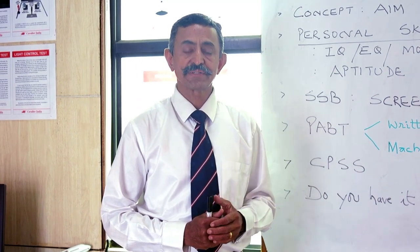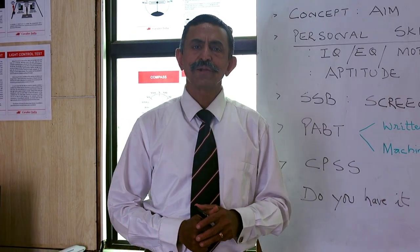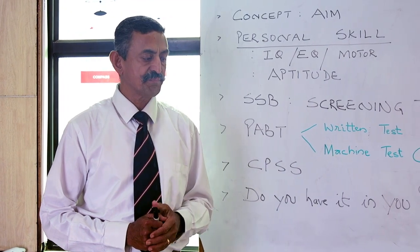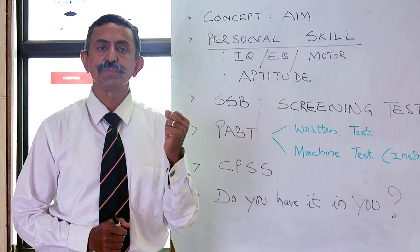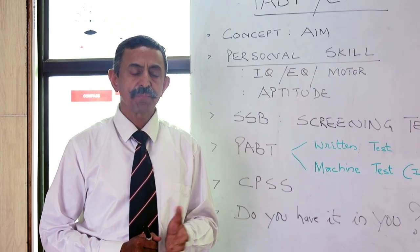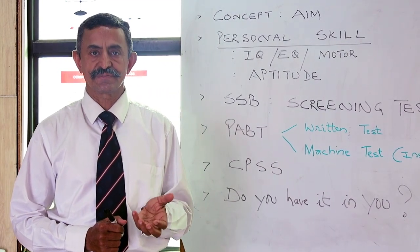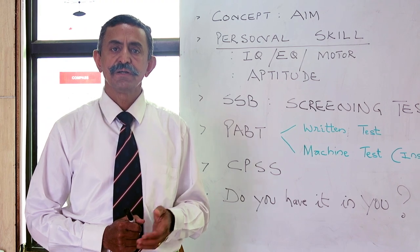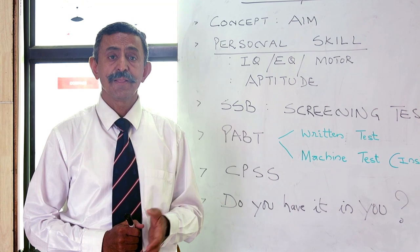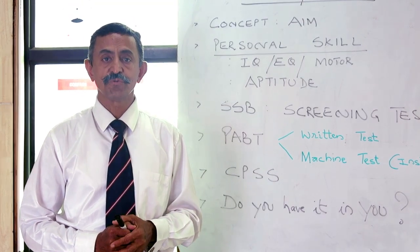Moving to the next session in detail about PABT, we must understand its concept. The concept of conducting PABT is to identify whether you can become an active service pilot. The purpose is to check your personal skills: your motor reflexive skills, your concentration, your stress level, and your application in situations you face.